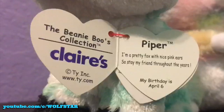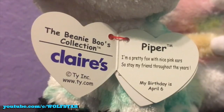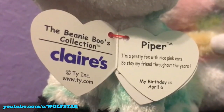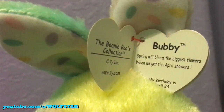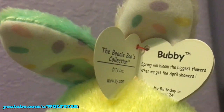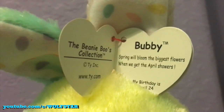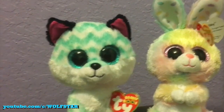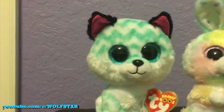I'm going to read you their tags. Piper the Claire's exclusive: 'I'm a pretty fox with nice pink ears, so stay, my friend, throughout the years.' Her birthday is April 6th. Bubby, not exclusive to anywhere: 'Spring will bloom the biggest flowers when we get the April showers.' His birthday is April 24th. I just noticed that these are both April Beanie Boos, which is actually kind of cool — their birthdays are coming up in the next couple months.